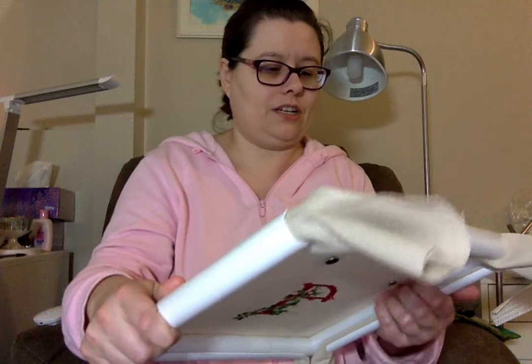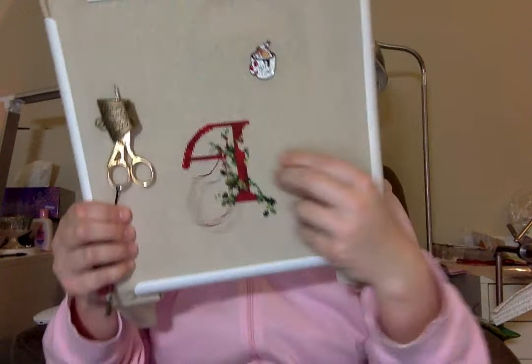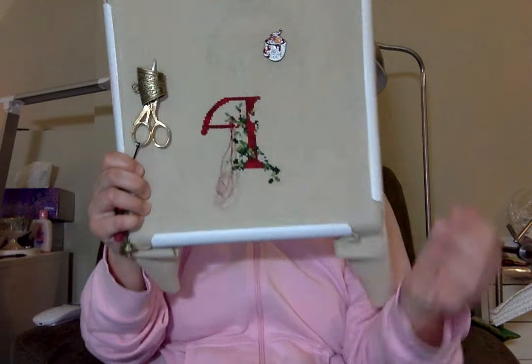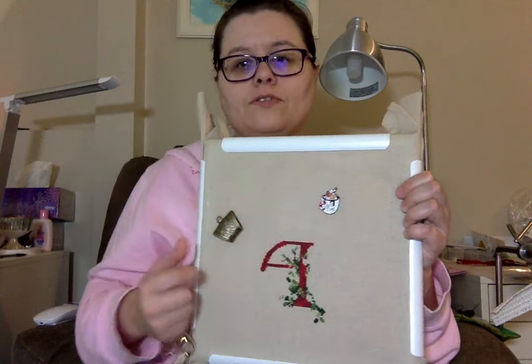I'll show you my progress — I still have it attached to my Lowry. I start my patterns in the middle, for anyone who's interested in knowing that. The needle minder is from Rocky Mountain Needle Minders. The scissor slide here — I like it because it's magnetic and it holds my scissors.